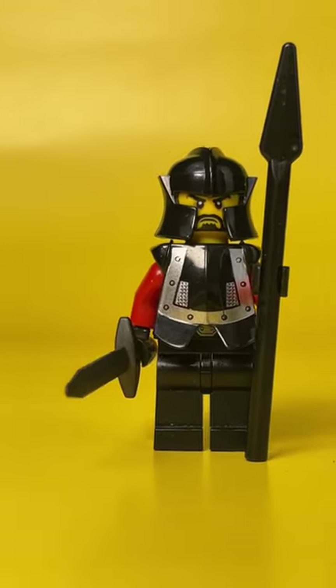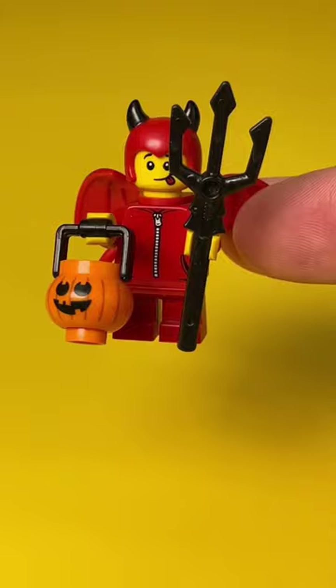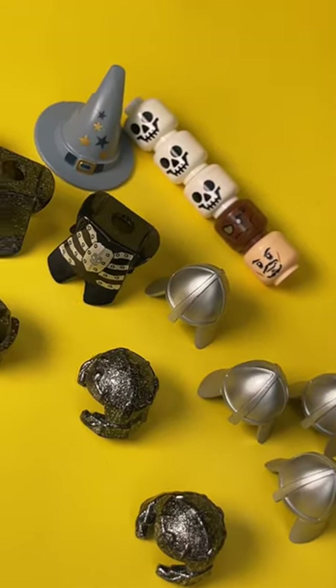Also included in the package was another knight, a goblin from the old mini figure series, a couple of skeletons, a boy in a Halloween costume, and lots of custom parts. Thank you, Charlie, for a great present.